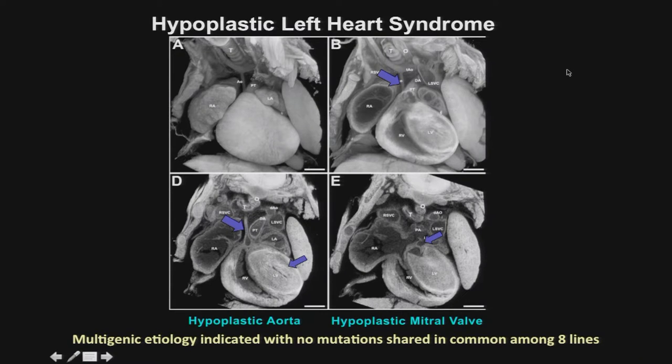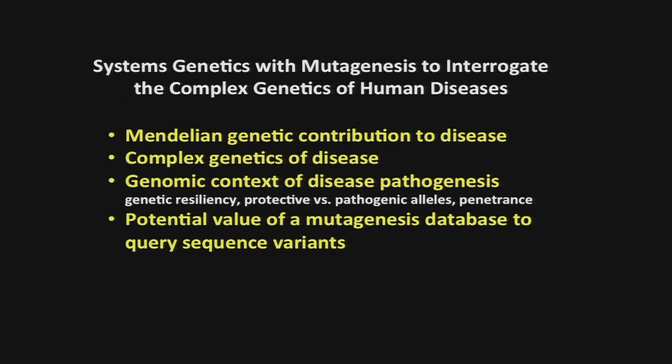Finally, we've been very interested in hypoplastic left heart syndrome. This was one of the rarest phenotypes recovered in our screen — we recovered eight mutant lines with HLHS. Surprisingly, exome sequencing analysis shows that these eight mutants have no genes in common, suggesting a multigenic etiology. We've been able to validate that for one particular line, showing that two genes are required to generate HLHS. We believe this is a disease phenotype that is intrinsically multigenic in etiology.